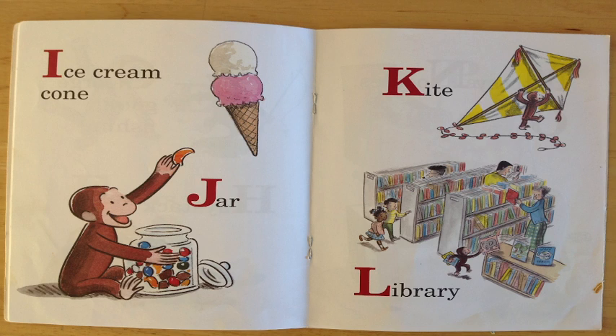L is for library. Hey, can you see George inside the library there picking out books? Fantastic, my friends! You're so smart!